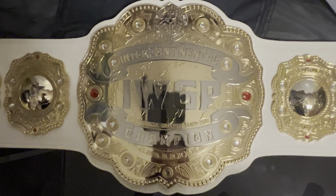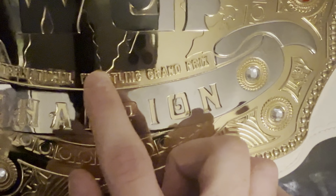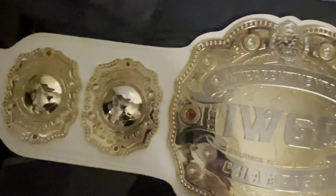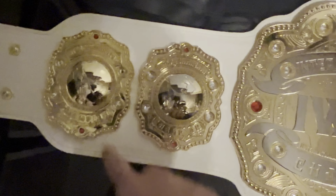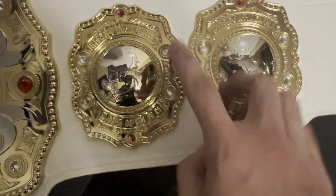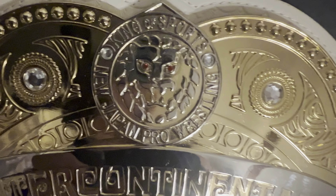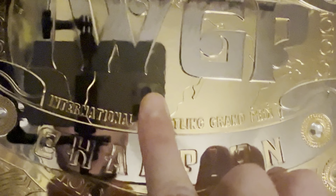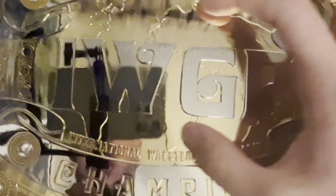The IWGP Intercontinental belt — you have 'Intercontinental Champion' and what I'm assuming is Japanese text. IWGP is in the middle, and then you have the two side plates. The domes do pop out on both sides. One thing that's disappointing is the New Japan logo does not pop out. But it says 'King of Sports, New Japan Pro Wrestling,' and there's some detailing on the main plate.